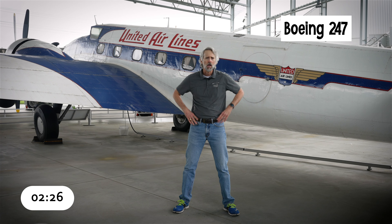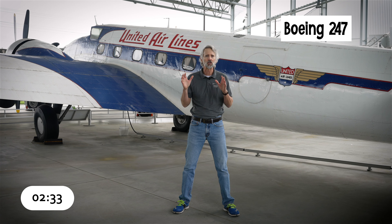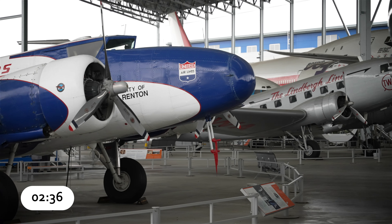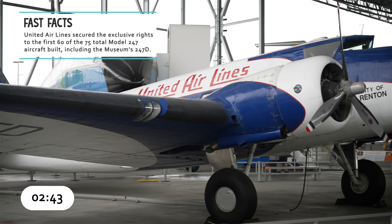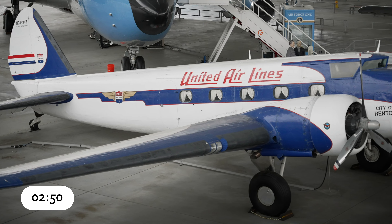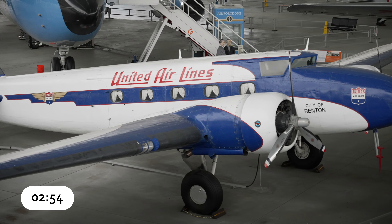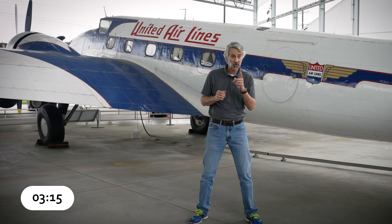Boeing's revolutionary Model 247, developed in 1933, was a game-changer. It was an all-metal, twin-engine airplane and the first really modern passenger airliner. It had gyroscopic instruments for IFR flying, an autopilot, pneumatically-operated de-icing equipment, variable pitch props, and retractable landing gear. The 247 cruised at 180 mph and made scheduled flights from New York to L.A. in just 20 hours — seven hours faster than the previous airliners. But another company was waiting in the wings with a design to knock the 247 off its pedestal.